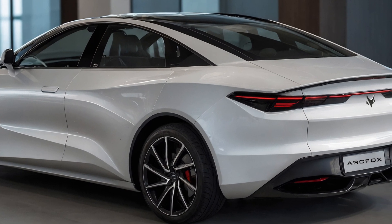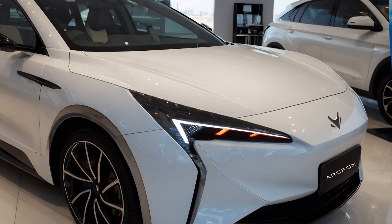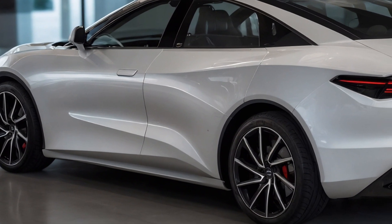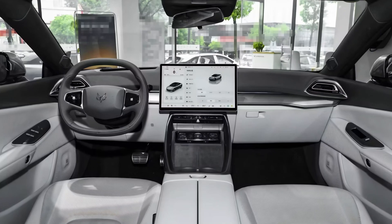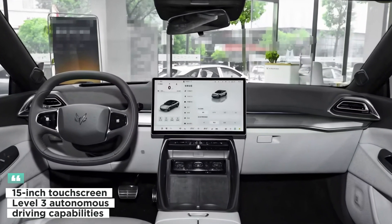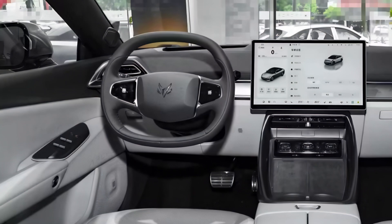On the outside, the Alpha S5 features a bold aerodynamic design with striking LED headlights, a closed grille, and dynamic body lines — sleek, modern, and unmistakably futuristic. Inside, the car is a tech lover's dream. The massive 15-inch touchscreen takes center stage, paired with a fully digital driver's display.